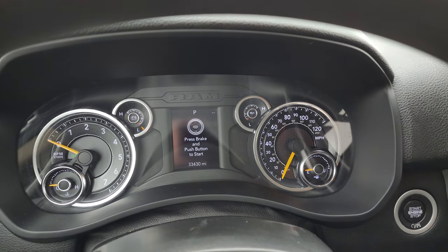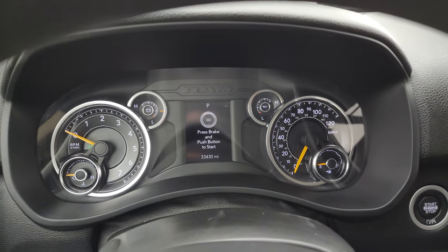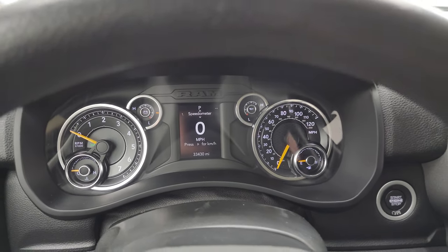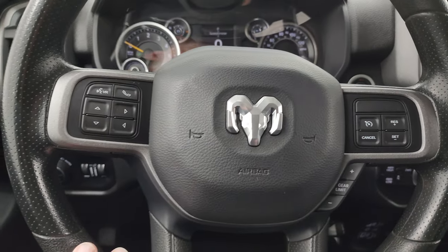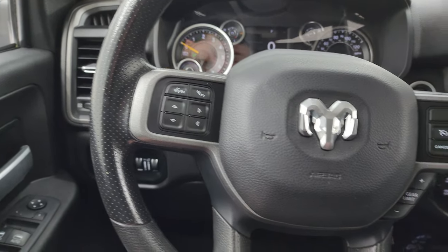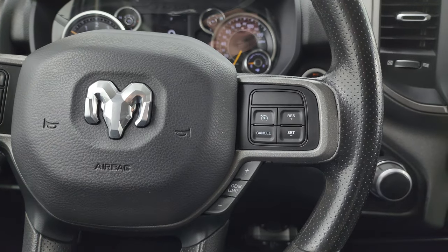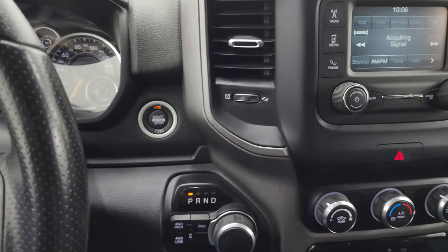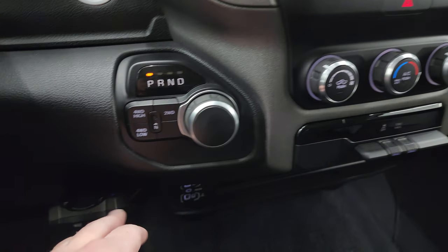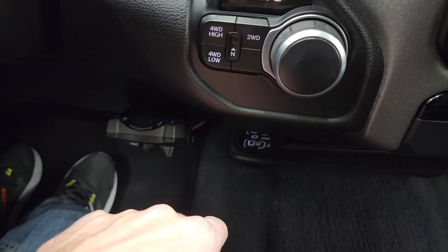This one has 33,430 miles on it. You get a digital speedometer and the instrument cluster is very nice and clean. You get a multi-function steering wheel with information center controls, Bluetooth controls on the left, and gear selector and cruise controls on the right. It does have push button start, push button four-wheel drive, and the eight-speed automatic transmission. This one also comes with an aftermarket Prodigy brake controller.